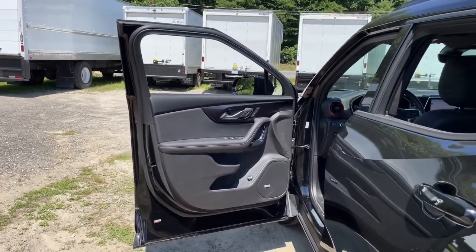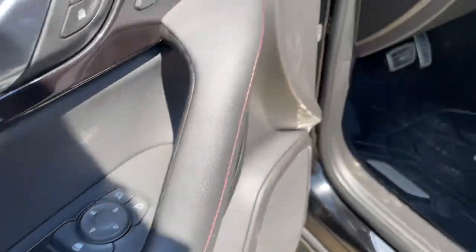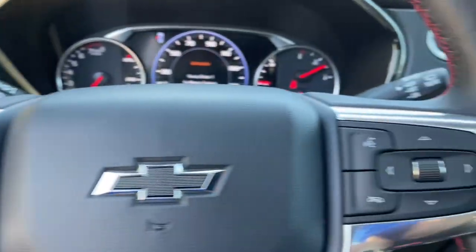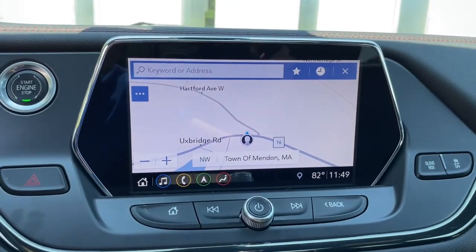The following are some of this vehicle's highlighted options: navigation system, sunroof/moonroof, keyless entry, heated driver's seat, power liftgate, lane keeping assist, power passenger seat, adaptive cruise control, aluminum wheels, and electronic stability control.